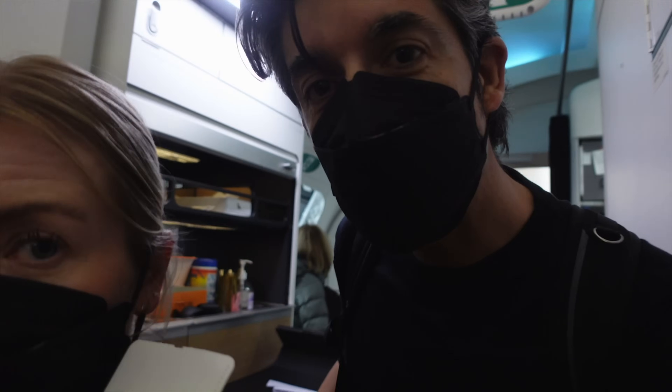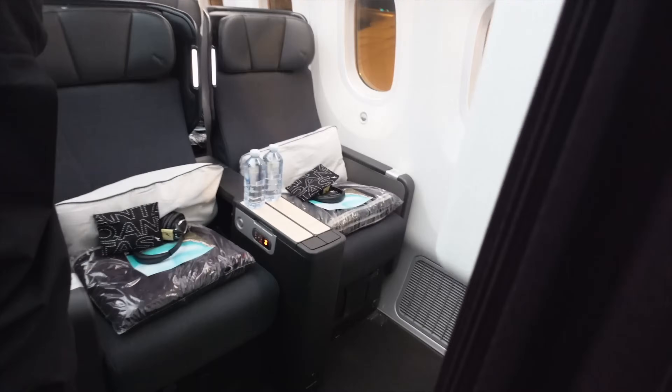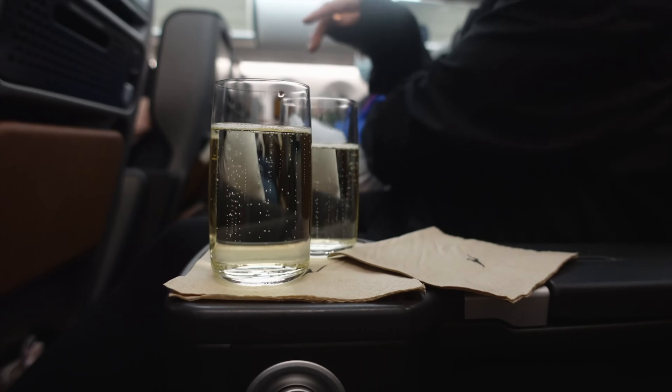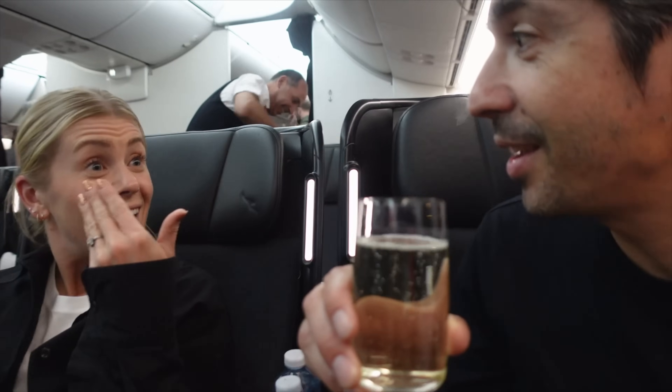And now the sad moment is we have to walk past business class. We got a sparkling wine on arrival — cheers! No masks required either. The rules now flying out of Australia to the US is that we don't need a mask on board.